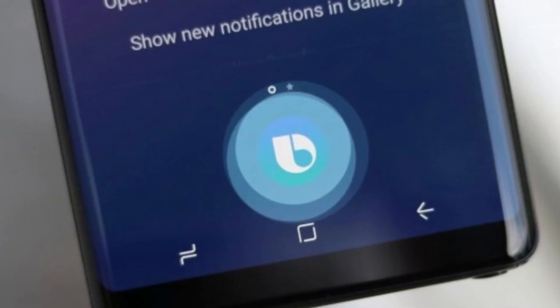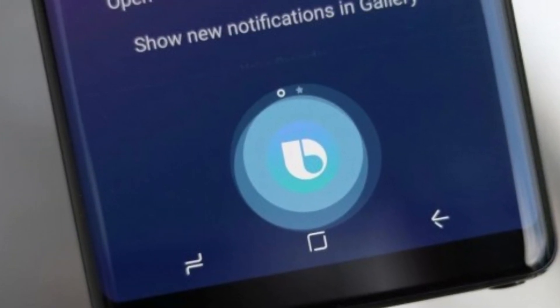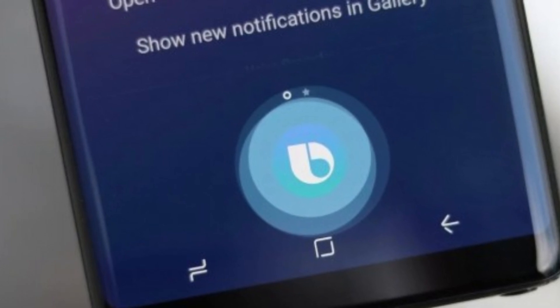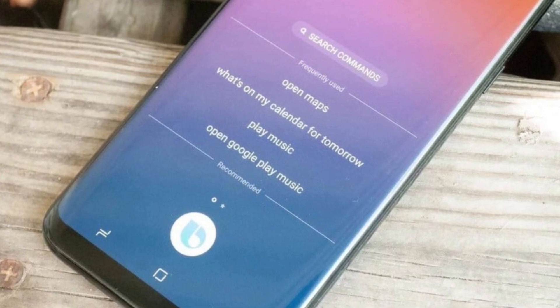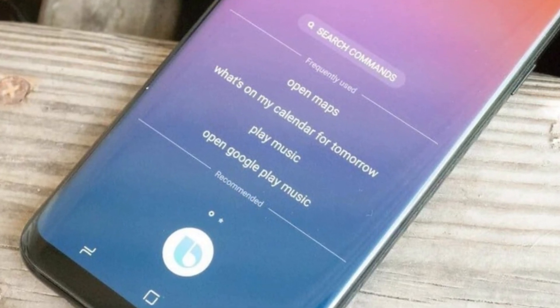Instead of always saying 'Bixby' or 'Hi Bixby,' you can now personalize it with a phrase that feels more natural or fun to you. Whether it's a nickname, a unique command, or something completely unexpected, you get to decide how to wake up your voice assistant.